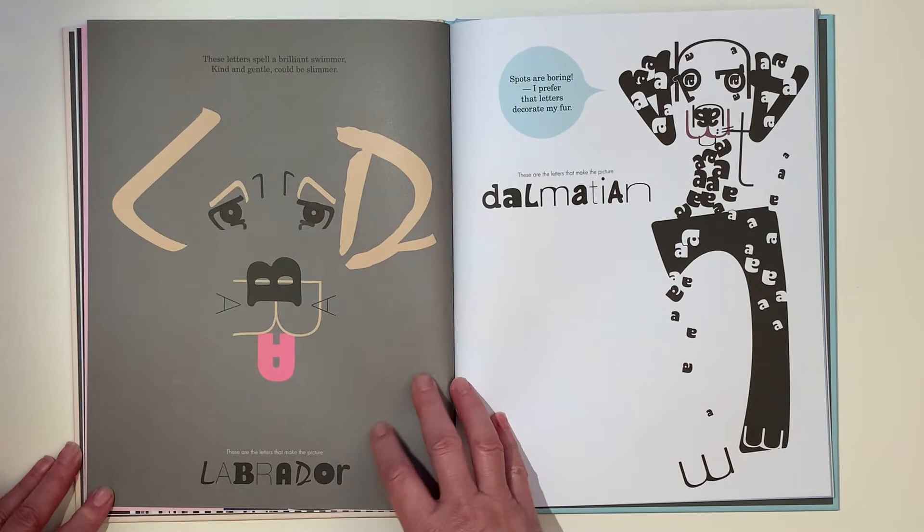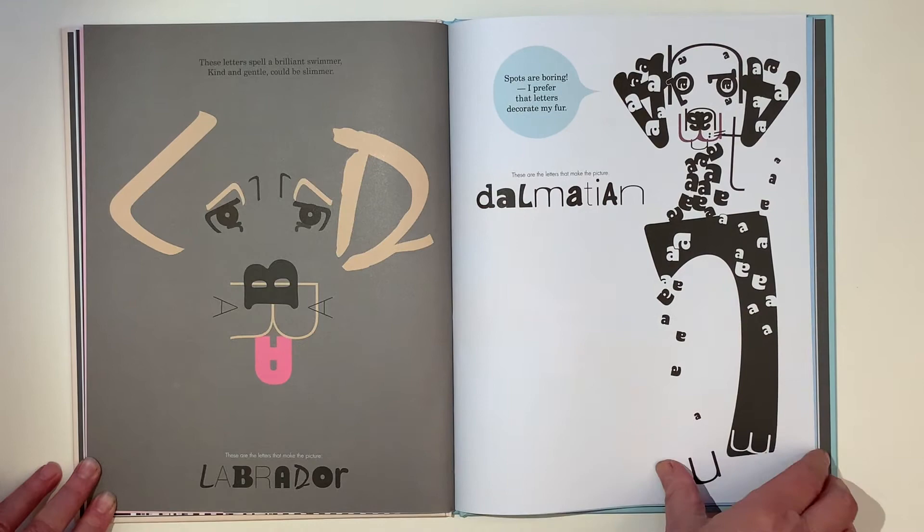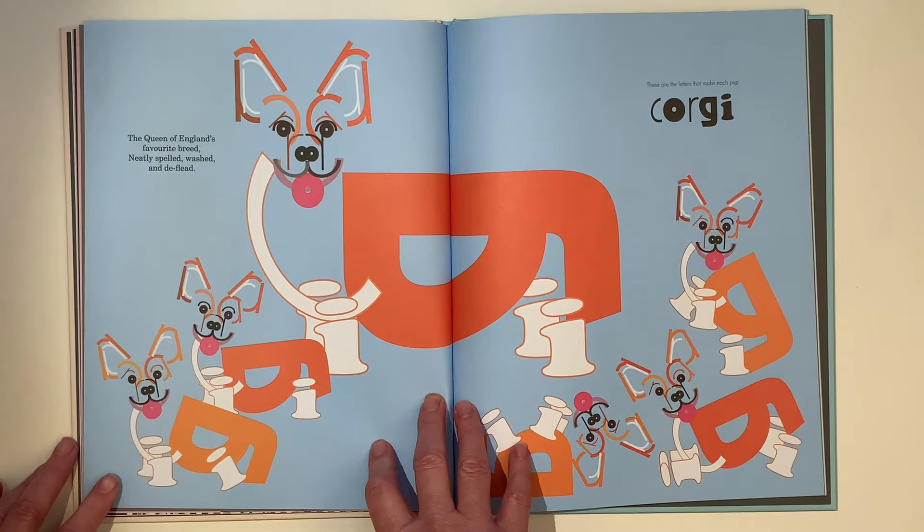This one's a Labrador. These letters spell a brilliant swimmer, kind and gentle, could be slimmer. He's so cute. Spots are boring — I prefer that letters decorate my fur. He's a very smart Dalmatian.